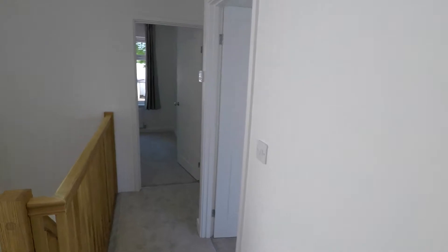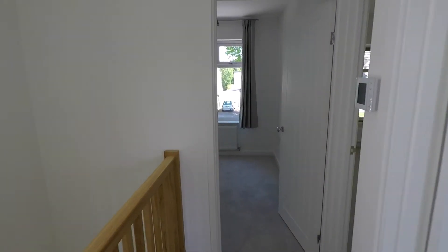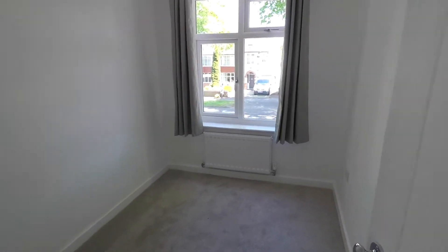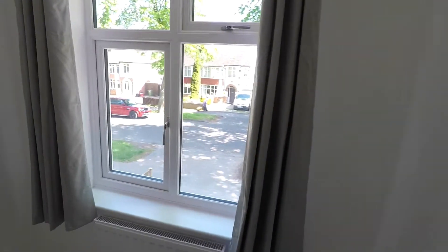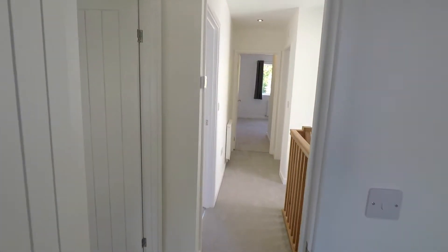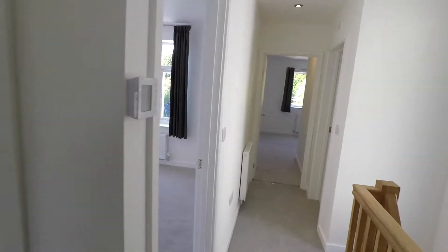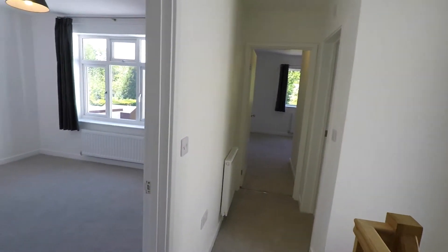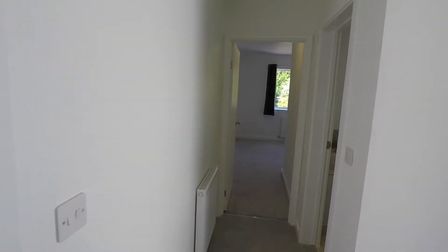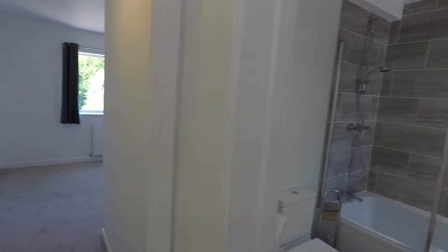Bedroom number four could be used as an office or a single bedroom. It really is a wonderful, wonderful house. As stated earlier, everything in this house is brand new — it went back to the shell of the property and was then extended, rewired, plastered, and done to a very, very high standard.